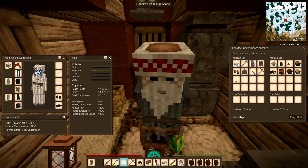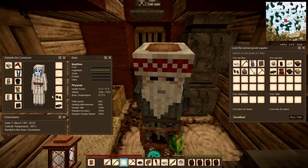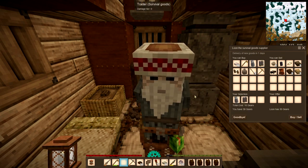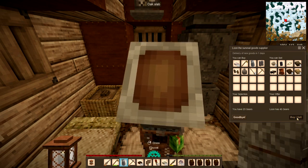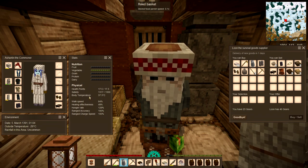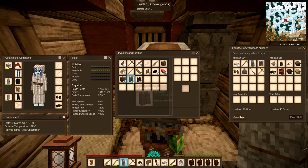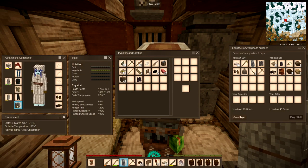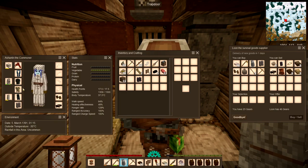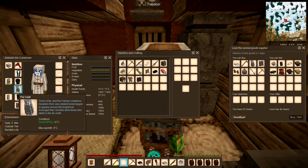He even sells snow goggles and a stained leather poncho. I want to buy the fur boots and the fur coat — that's 16 gears total, and I've got 39. Let me buy those now. At 37.3, let me take off my old boots and put on the knee-high fur boots, then swap the commoner coat for the fur coat.